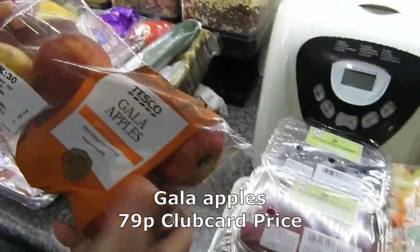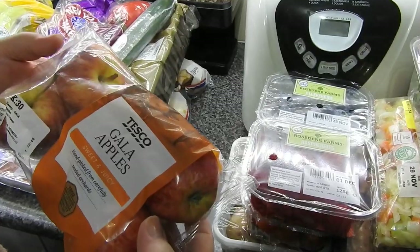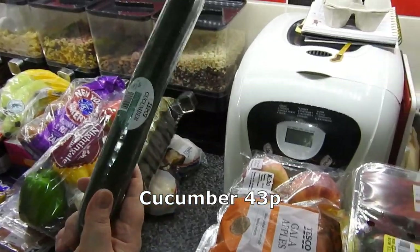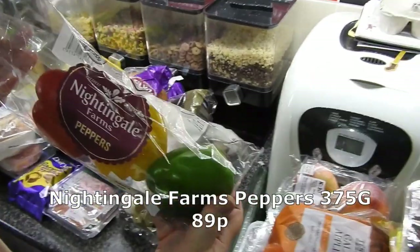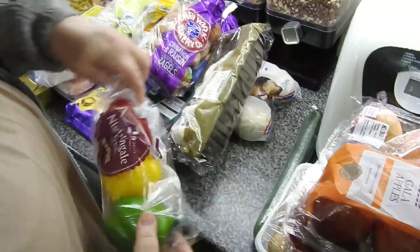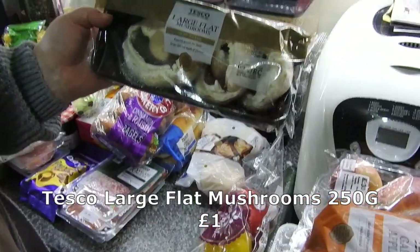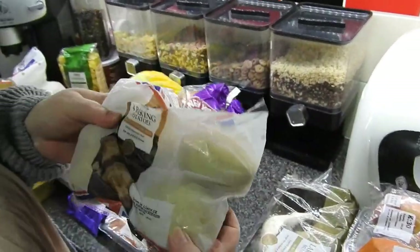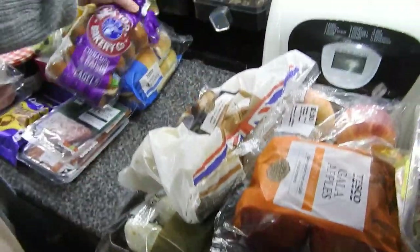Garlic and apples - these were good on a Clubcard weren't they, half price I think. A pack of garlic, apples, cucumber - that was less than 50p. Some peppers - might do a spicy stuffed pepper recipe at some point. Large flat mushrooms, husband likes to eat these for breakfast.